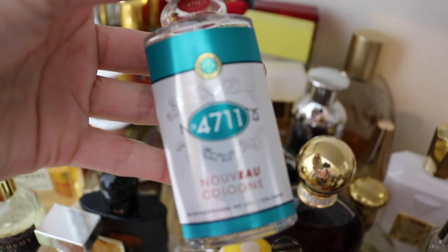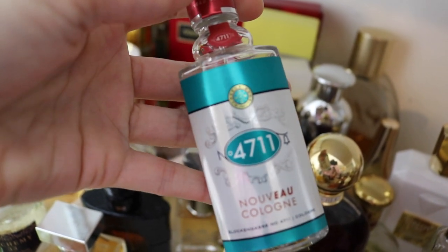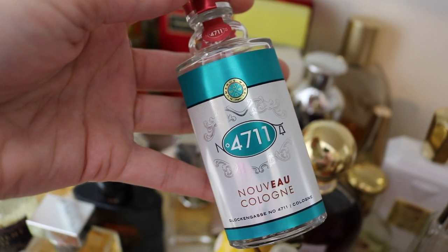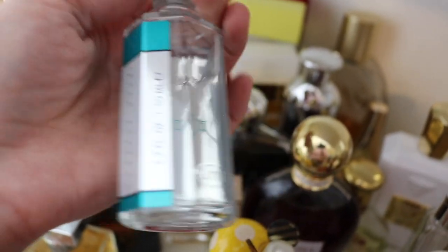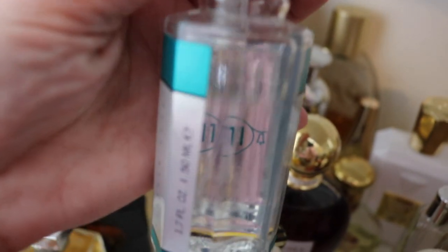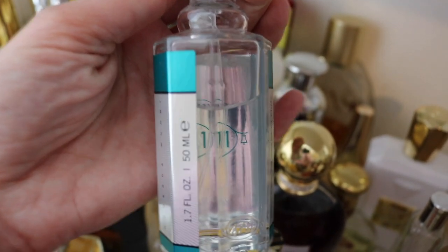Next we have 4711 Nouveau Cologne. I adore this stuff. This is a very traditional barbershop citrusy unisex cologne. I adore it — it's so beautiful. I've put a pretty good dent in my bottle.